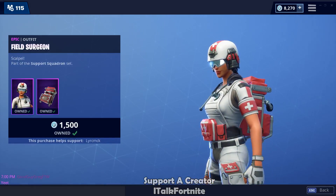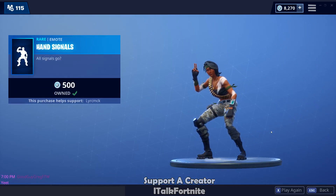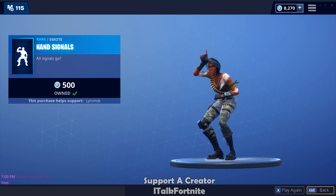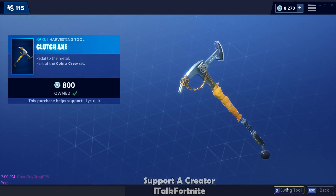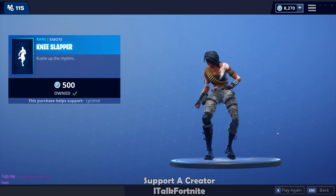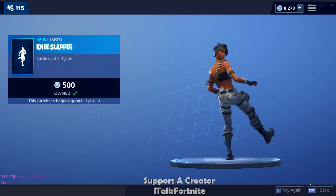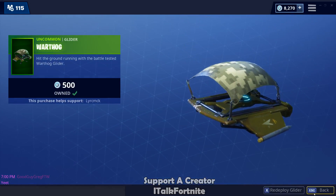Field Surgeon is back — not a bad skin. Hand Signals emote. Is she a different model? I think she might be a different model. I like it though. Armadillo is back — great skin. Clutch axe. Knee Slapper is back. And the Warthog glider. And that is it for the shop guys.